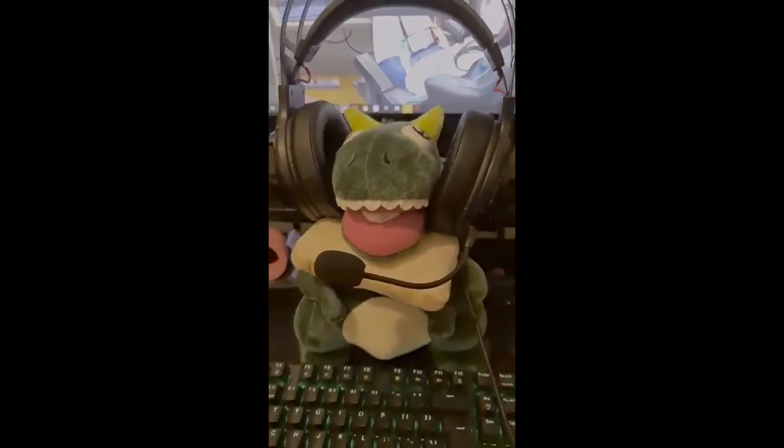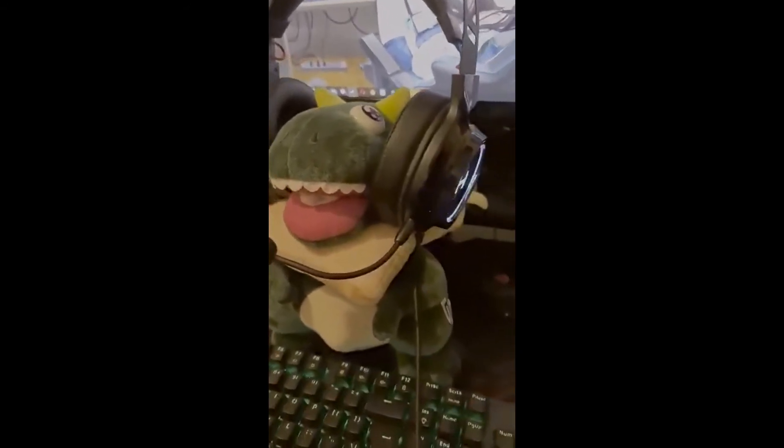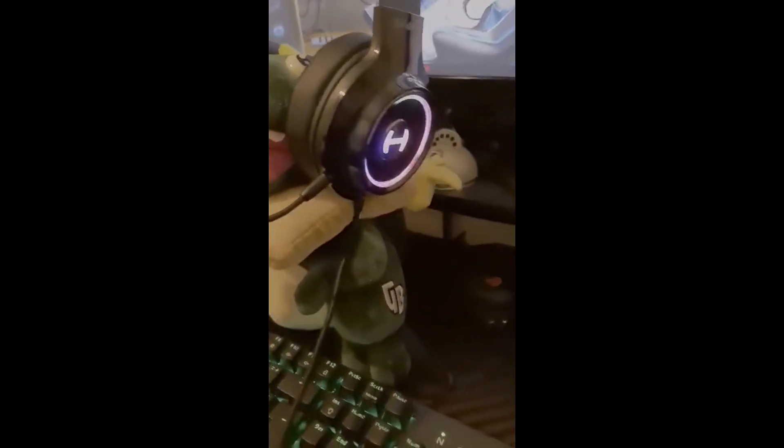This whole video has been one massive mic quality test and as you can see it's as clear as anything. For the full details about this amazing headset follow the link down below to my written article. But for now this is Craig and the folks over at Envision signing off.